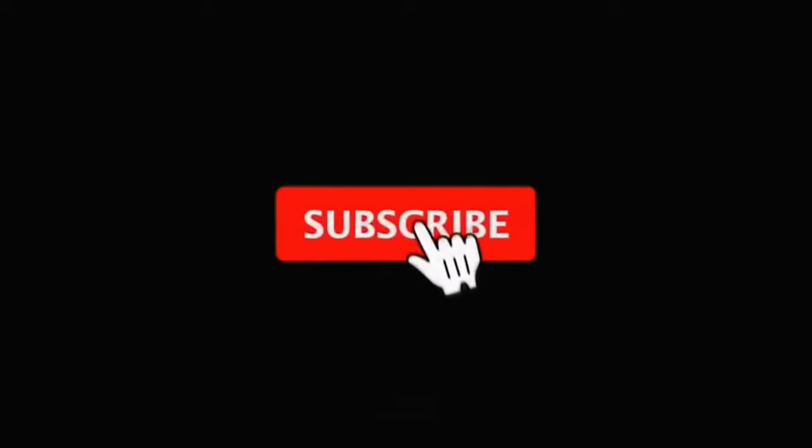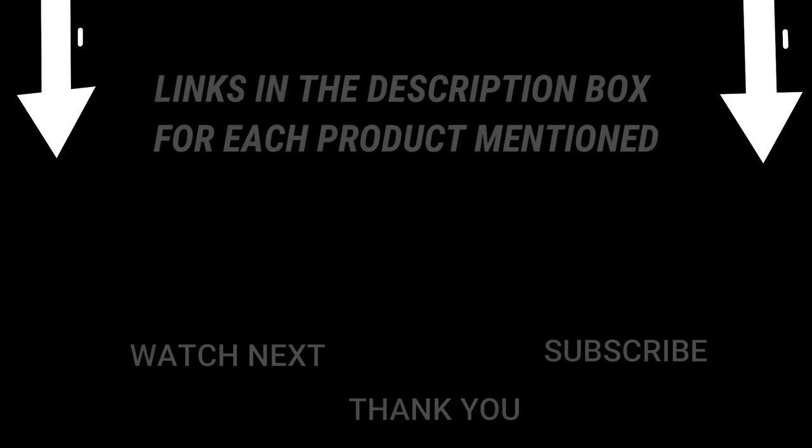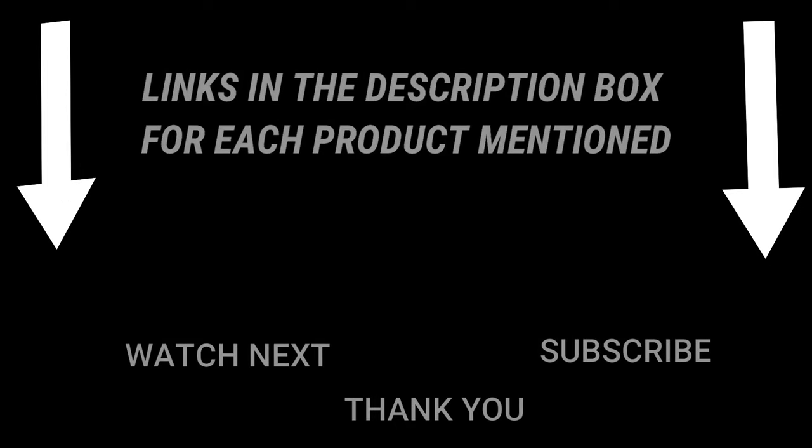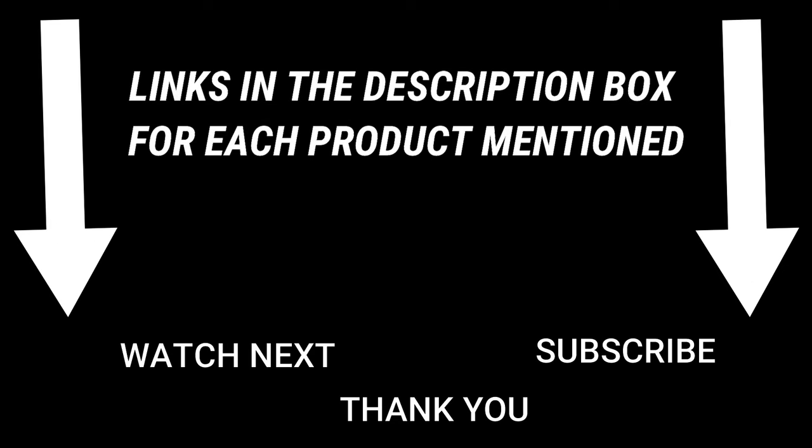That's all from my end. I make helpful videos daily, so do subscribe to my channel. If you need more information or product prices, check out my description. For any questions, please comment below. Stay updated with our great products as they will make your life easier.